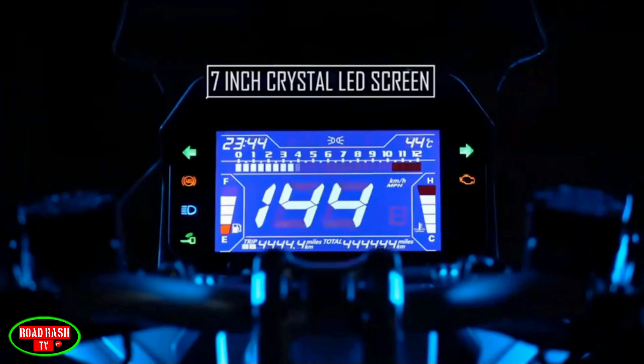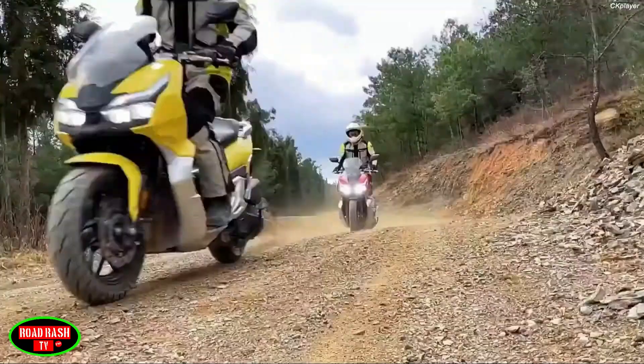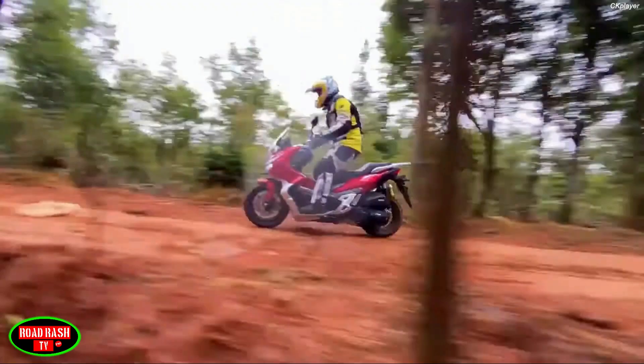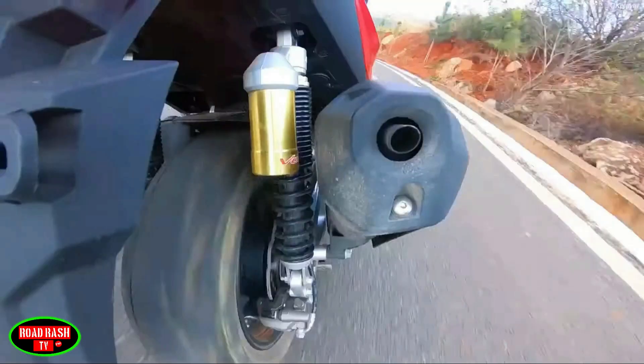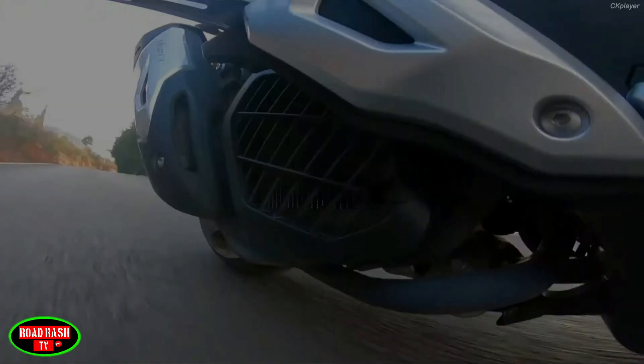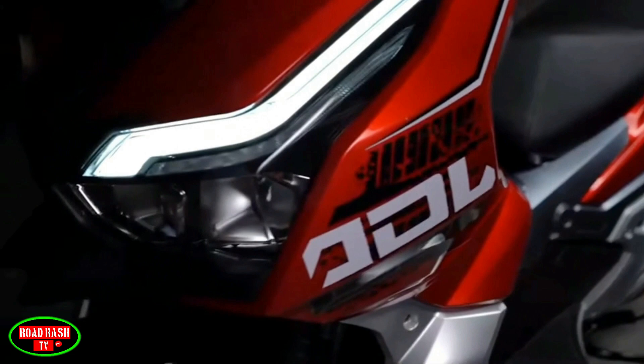This bike gets a four-stroke liquid-cooled SOHC four-valve engine with a total displacement of 150cc, capable of reaching a max of around 115 km/h or 72 mph. Peak power comes in just shy of 17 horsepower and you get 14.6 Newton metres of torque through a CVT automatic belt transmission system.